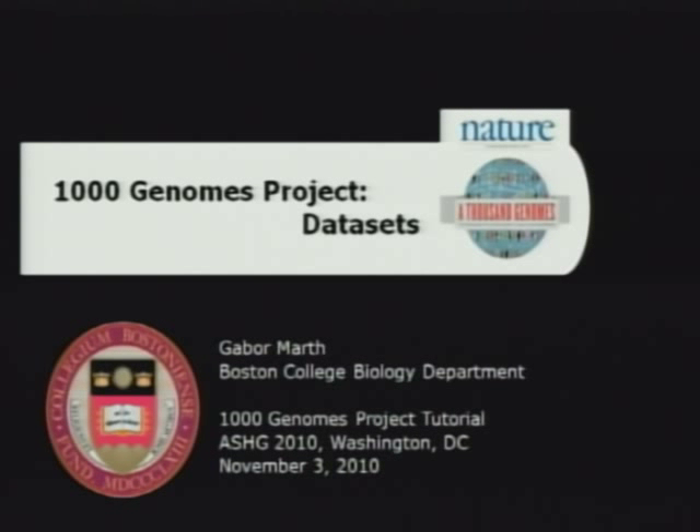Thank you, Gil. We're moving on to describing the 1000 Genomes datasets, including the raw sequence data, the MET sequence data, and the variant calls. Gil described the three coverage strategies for which we collected data in the project and the goals of the various pilots.